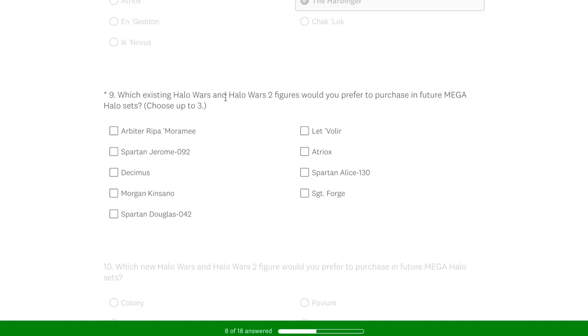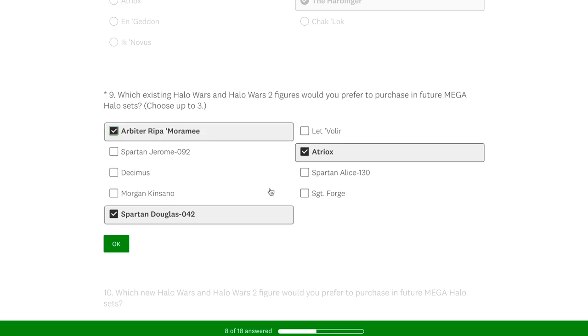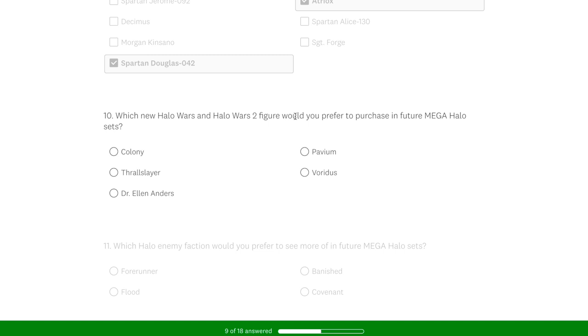Which existing Halo Wars or Halo Wars 2 figures would you prefer to purchase? Another difficult one because I have all these characters. So I picked Douglas because that's an obvious one — he only came in the Kodiak, and he's come in the recent Red Team Charge, but it would be nice to get a Halo Heroes variant of Douglas. Then I went for Aatrox because we do need a new Aatrox release — it's been a long time. And then I thought a cool variant of the transitioning Julem Dharma AC figure — maybe a transitioning half-AC, half not AC Reaper Marami would be pretty cool. All three of those characters have had very rare releases.